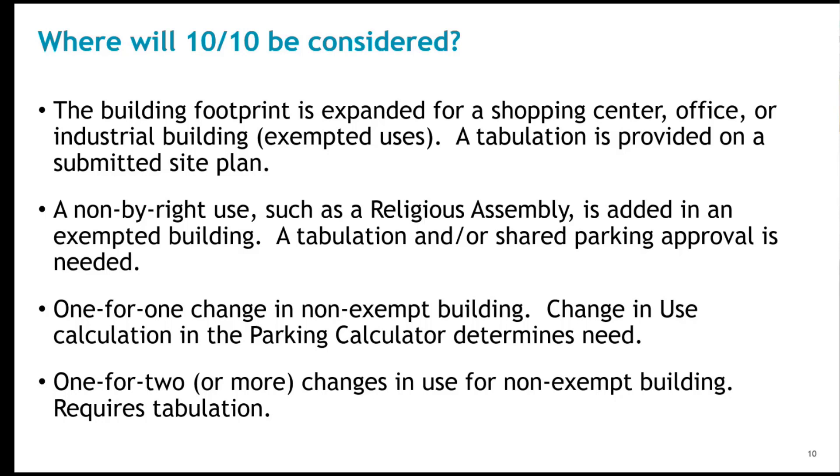A one-for-one change in use for non-exempt buildings that may exceed the 10-10 threshold — the change in use calculation in the parking calculator will answer this question. One-for-two or more changes in use for non-exempt buildings that may exceed the 10-10 will require a tabulation.